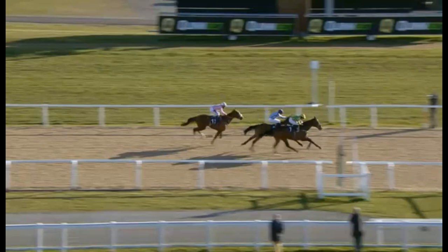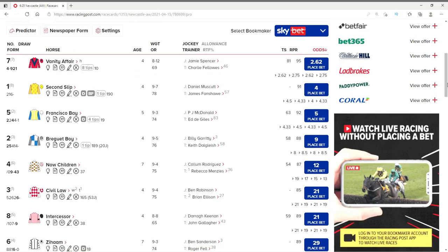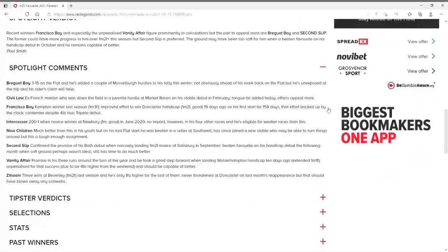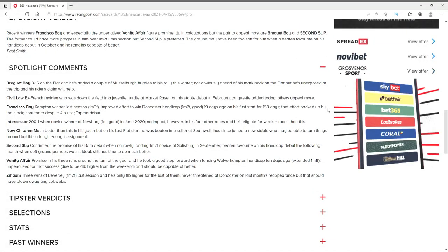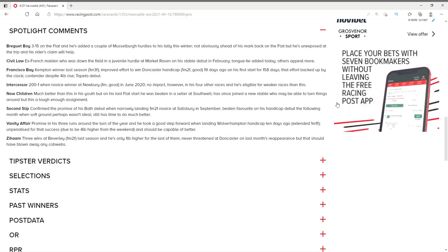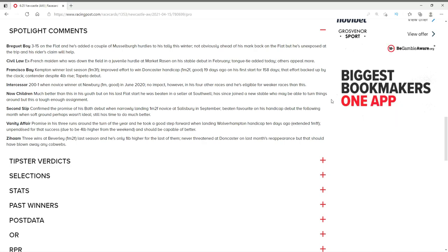I'm going to reveal who I picked at the end of this video. I was only going to do three races, but we're doing so well — let's have a look at the next race at Newcastle. I hope you had the win in the last one. So we're now going to look at the 6:25 at Newcastle. Let's do the same again — remember to ignore the tips and use the information they've given you and the spotlight comments. Pause again, pick your horse, we'll watch the race, and again I will show you my Sky Bet account for all four races at the end of this video.